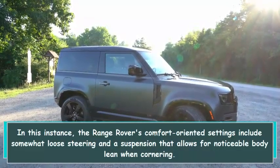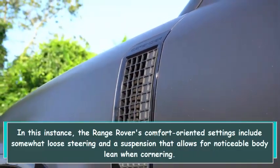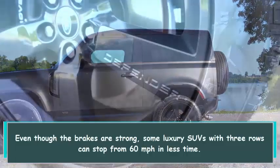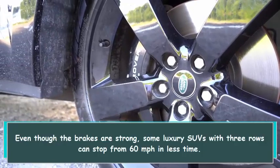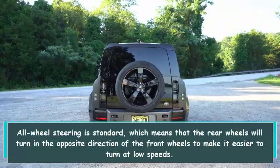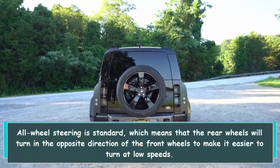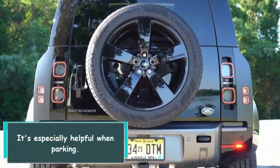The Range Rover's comfort-oriented settings include somewhat loose steering and a suspension that allows for noticeable body lean when cornering. Even though the brakes are strong, some luxury SUVs with three rows can stop from 60 mph in less time. All-wheel steering is standard, which means the rear wheels turn in the opposite direction of the front wheels to make it easier to turn at low speeds — especially helpful when parking.